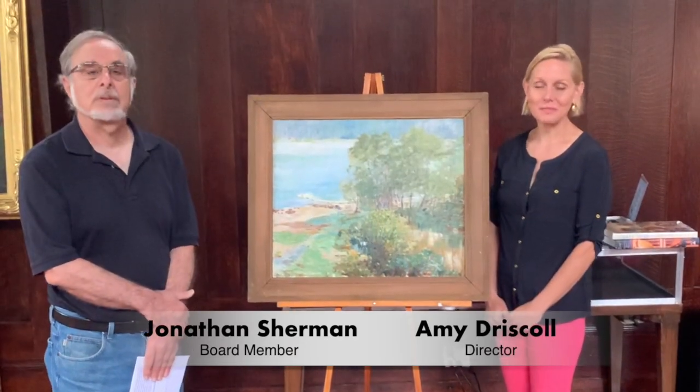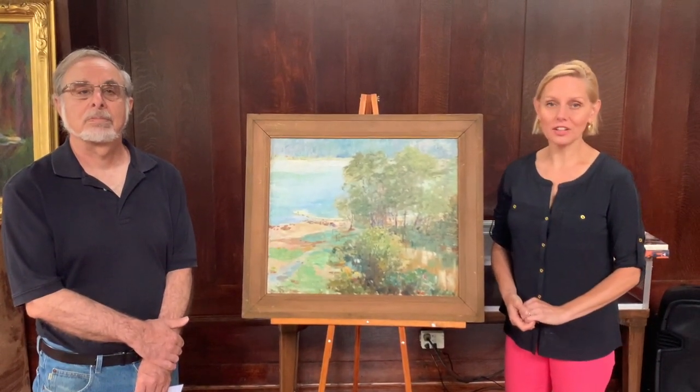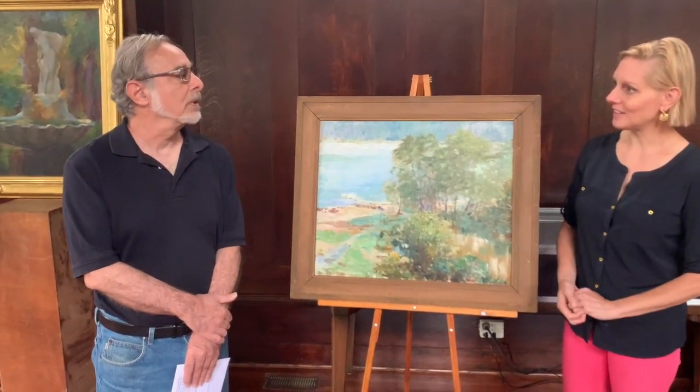Thanks so much, Gately. It's great to be here. Today we have with us Jonathan Sherman. Jonathan Sherman is an art conservator for the Sea Cliff and a board member. He is also the curator of our upcoming exhibit, The Art of the Tiffany Foundation. Jonathan, welcome, and please tell us about the exhibit.